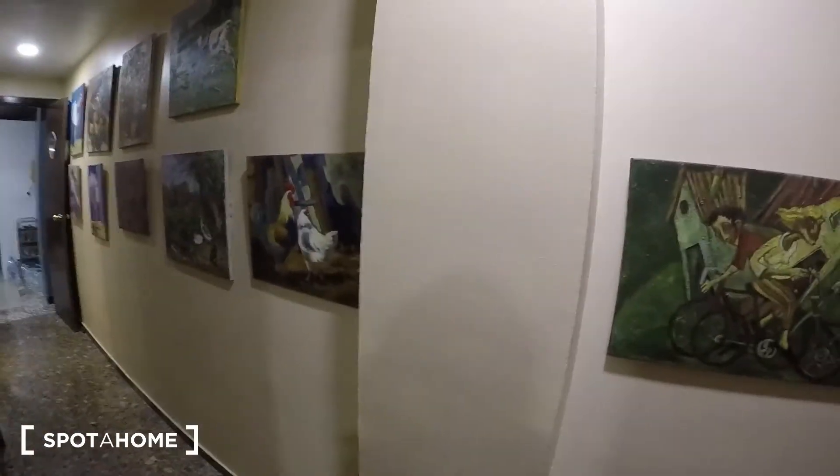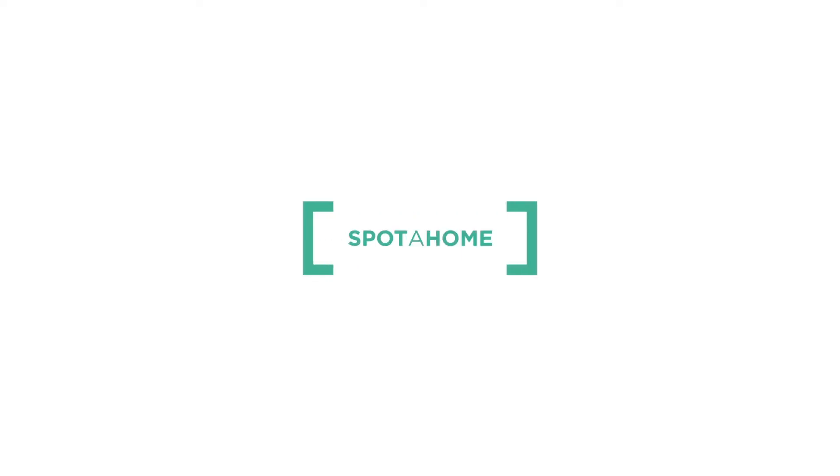That's all. This is Irene from Spot on Barcelona. Thank you!